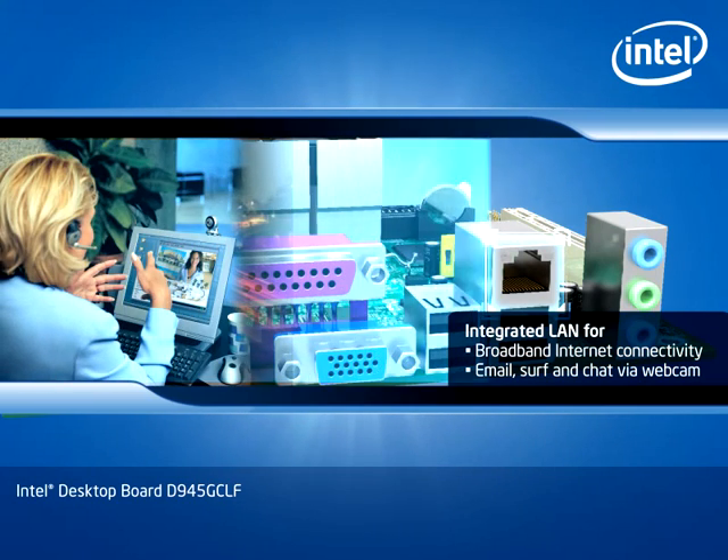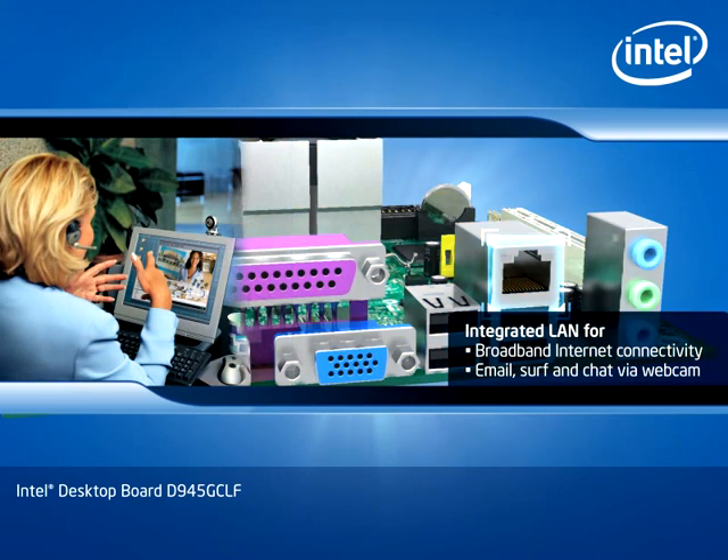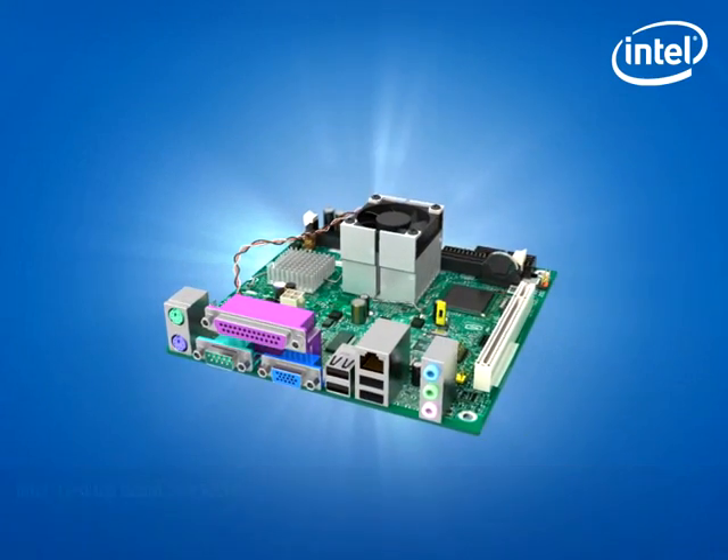Send emails, surf the web, and chat with friends and family via webcam. And you get all these features in this affordable system.